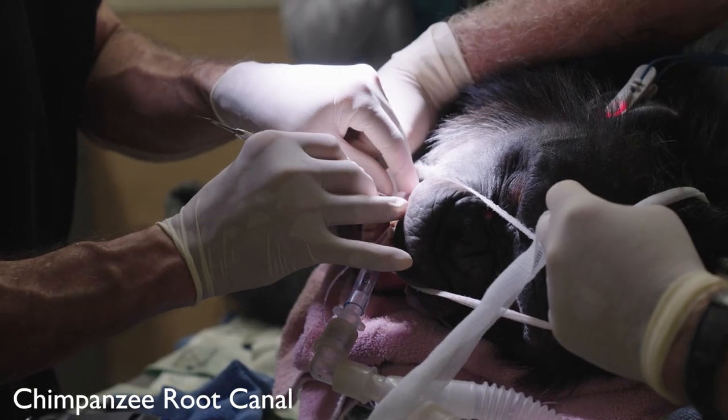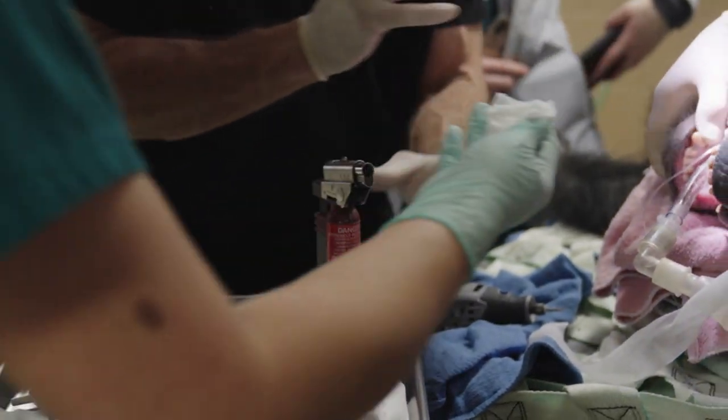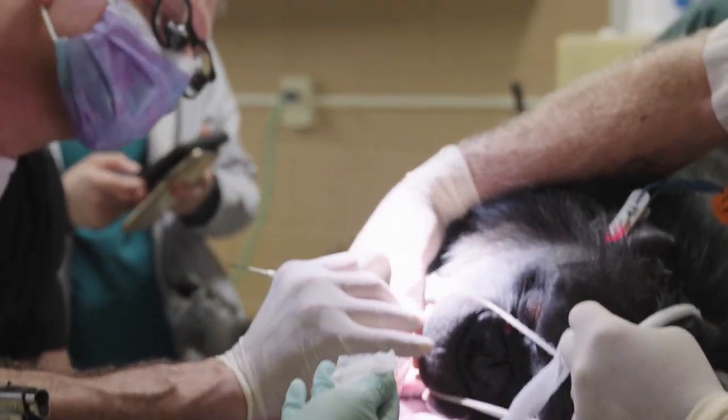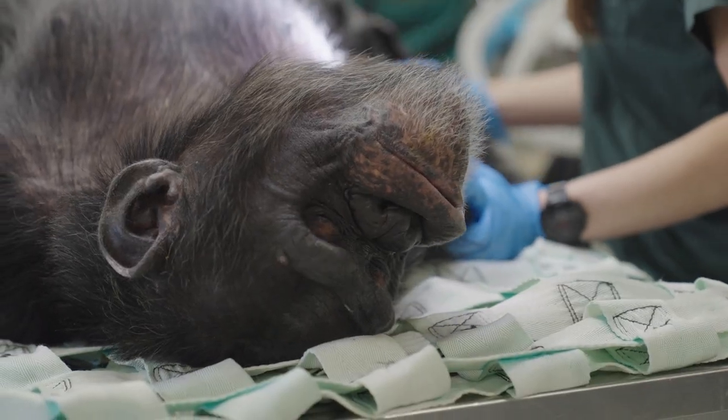The root canal is not what we put in the tooth — it's what we take out, for the most part. On Tuesday, December 7th, the zoo performed a root canal on Kip, a 20-year-old, 165-pound male chimpanzee.